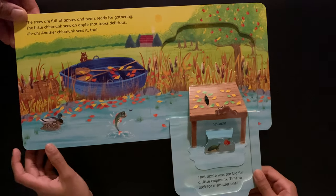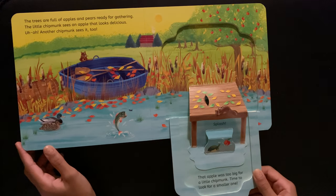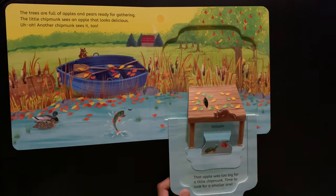Splash! That apple was too big for a little chipmunk. Time to look for a smaller one. The apple fell down and now the turtle gets it.